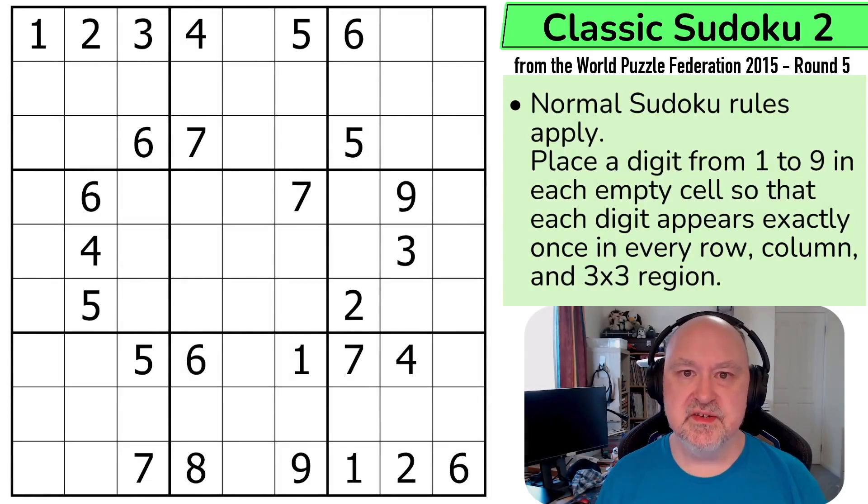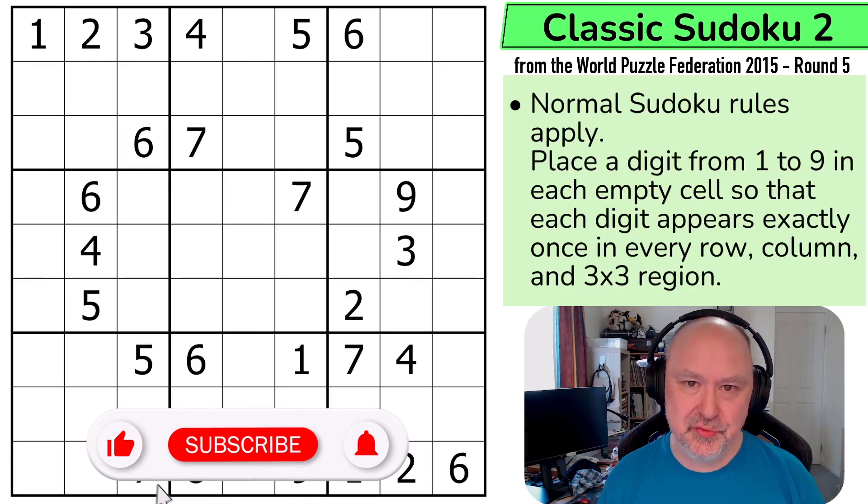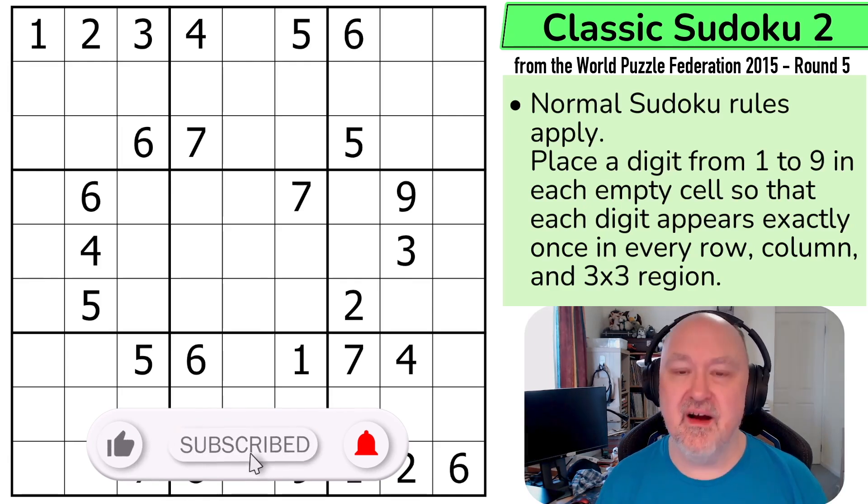Hi, and welcome to Bremster Puzzles, and specifically back to the World Puzzle Federation series from 2015, Round 5. This is Classic Sudoku 2, and this was a 25-point puzzle.